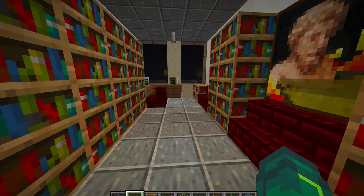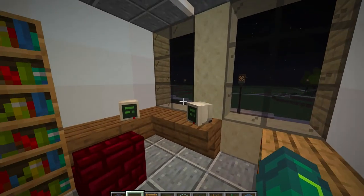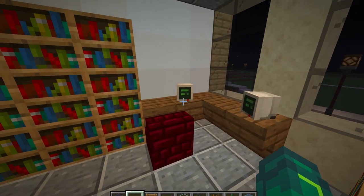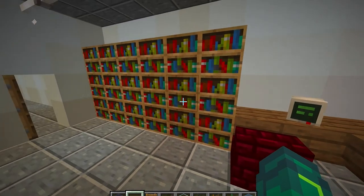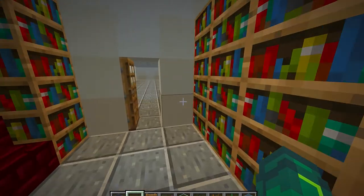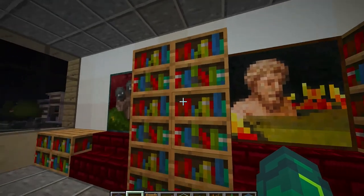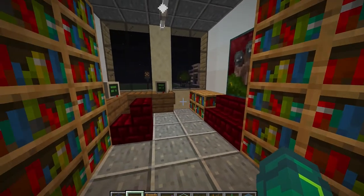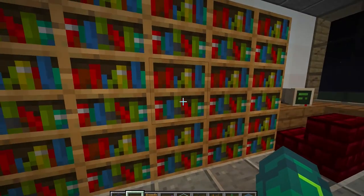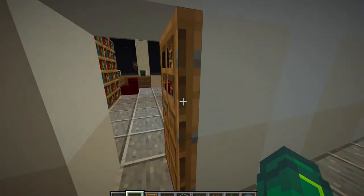Here is, I believe, what used to be Doctor Who's office — not Doctor Who from the TV show, but Houghton's Doctor Who, a computer science professor. He has more books in his office than anyone I know. There are probably more books in here than any other place on campus besides the library. So this is what I remember Doctor Who's office looking like.